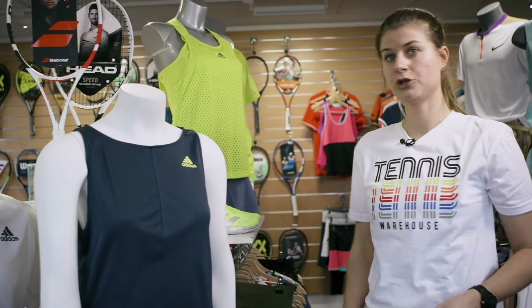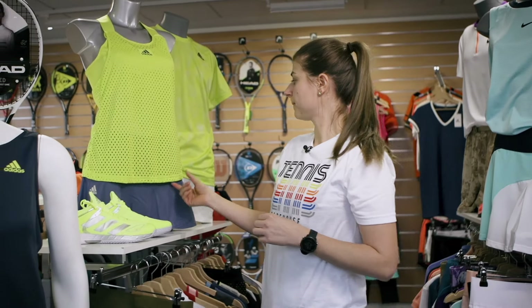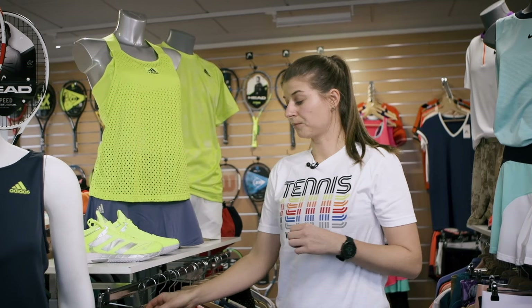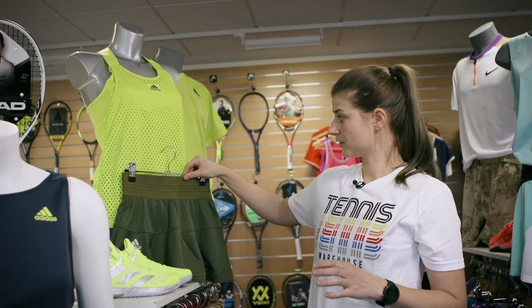The next outfit I want to show you is the Angelique Kerber outfit. Also Maria Sharapova will wear it. The colorway that the pro players will play in is yellow with the matching green skirt. I have it also in blue.